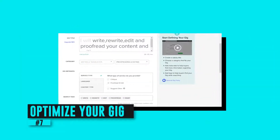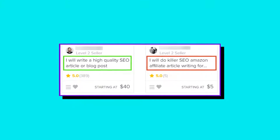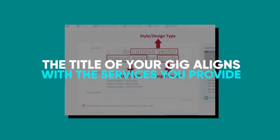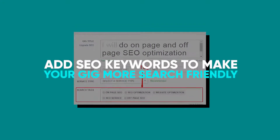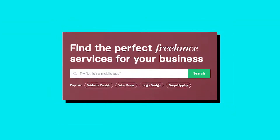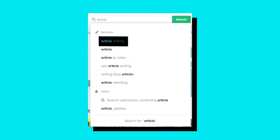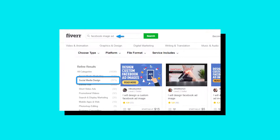Number seven: optimize your gig. When creating your Fiverr gig, be sure to pick the correct title — you can't edit it after your gig has gone live, so it's crucial to get it right the first time. Make sure the title aligns with the services you provide so it's easier for relevant buyers to find your gig. You can also add SEO keywords to make your gig more search-friendly. To find the best keywords, type a word related to your niche into the Fiverr search bar and see the auto-suggested results — the first words that appear are the most commonly searched keywords by buyers.